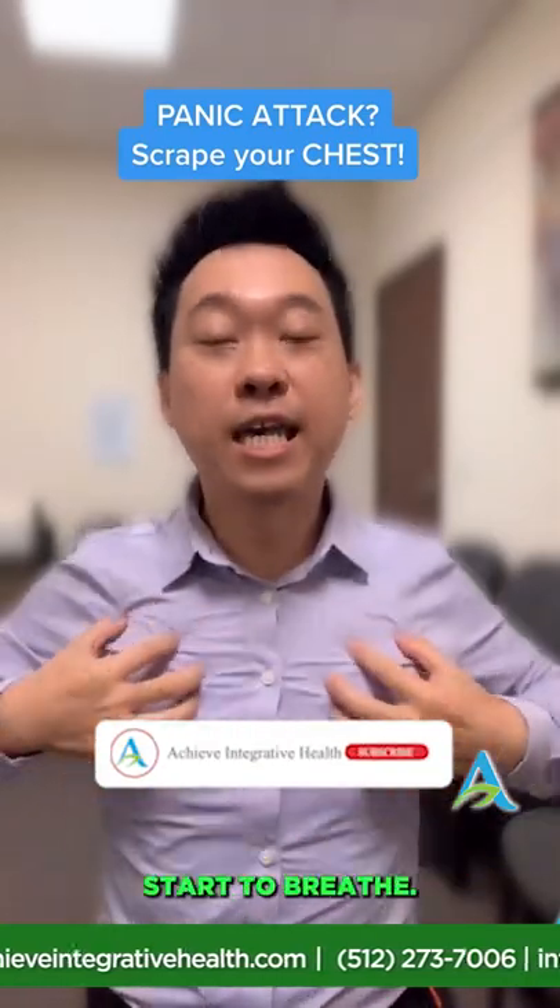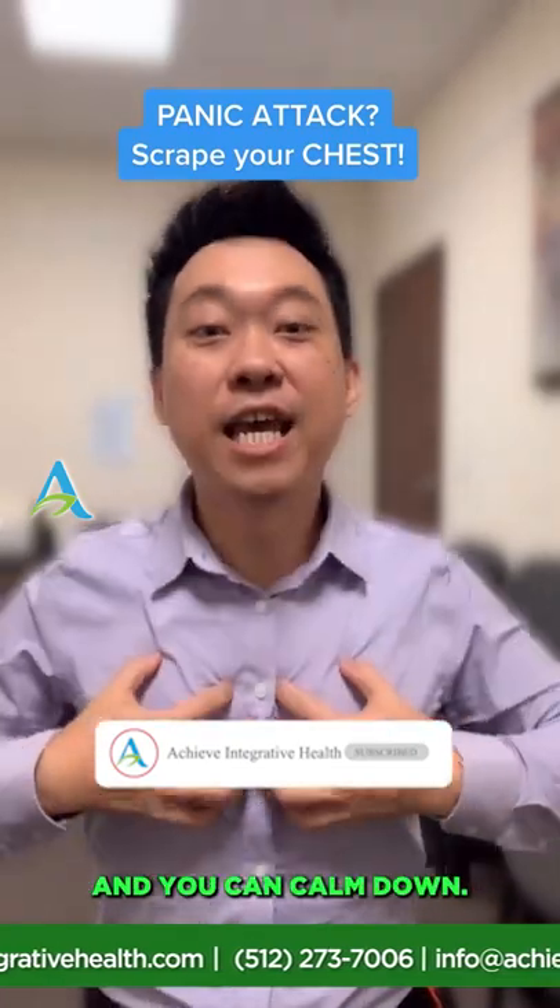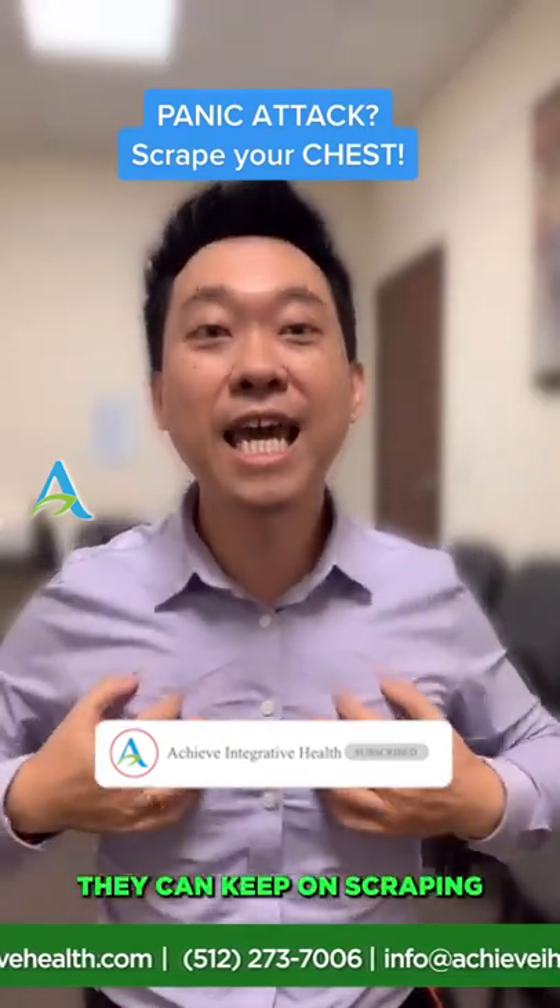Keep doing that until you feel you can breathe deeper and you calm down. Then keep on scraping and breathe deeper.